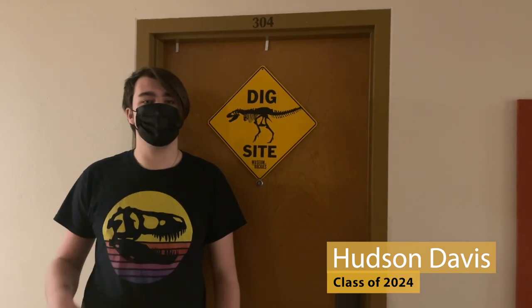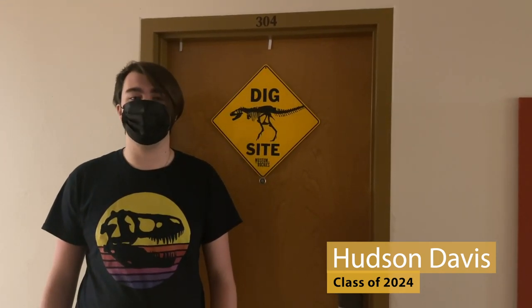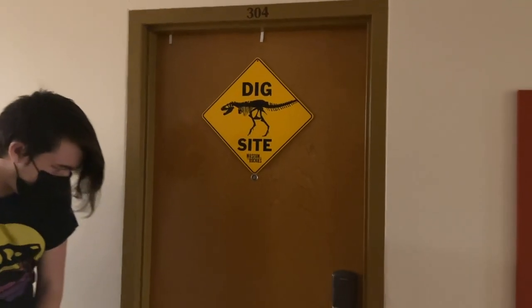Hey, what's up guys? My name is Hudson Davis. I'm a freshman here at the College of Worcester. I am self-designing a paleontology major and today we are going to show off a room in Andrews. So follow me.